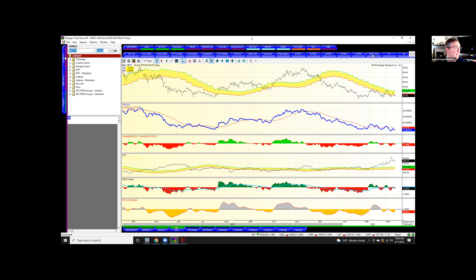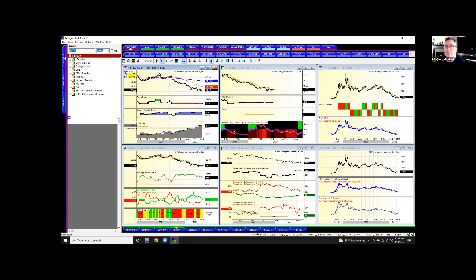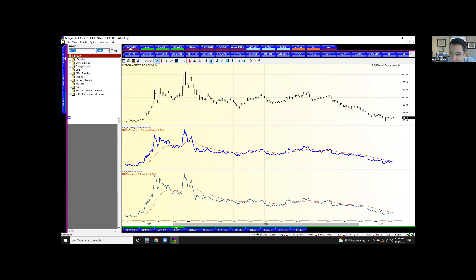Palantir, PLTR — one I recently bought. Shorts are there; you could definitely start a squeeze. The one thing also is it's trying to get above the DMA channel. Look over here in the lower right — the relative strength, that's a buy signal right there, and this is almost a buy signal. It's trying to get going against the sector and against the group.